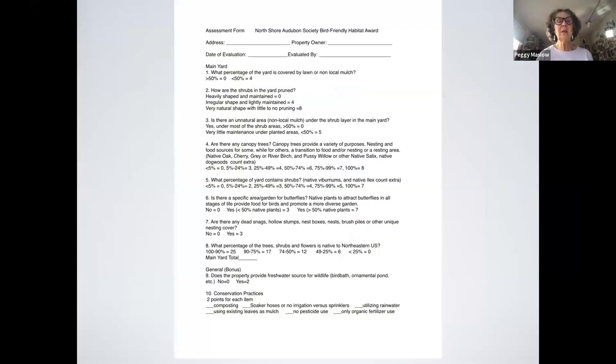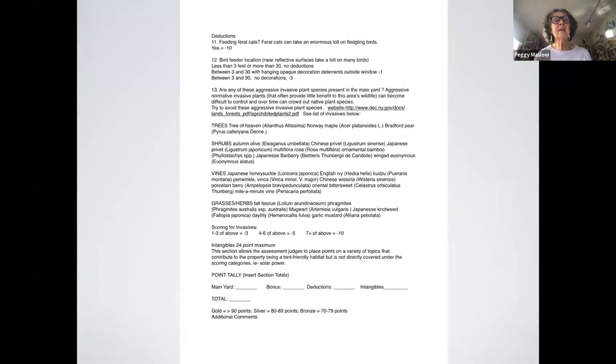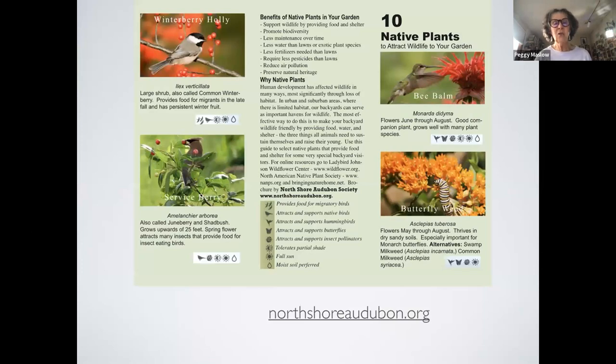When I go to a yard, these are the things I'm looking for: how many native plants do you use? Do you compost? Do you use soaker hoses? Do you utilize rainwater? Do you use leaves as mulch? No pesticide use. Do you have brush piles or dead snags? What percentage of canopy trees and shrubs are native? There's also a natural area under shrubs where birds can dig around. There are deductions if you have invasive non-natives or outdoor cats — if you score 65%, you get certified.